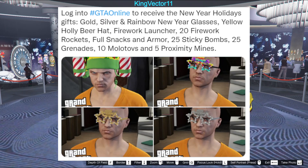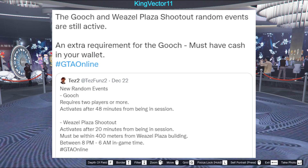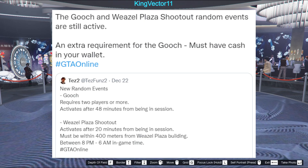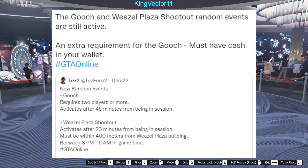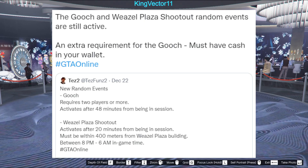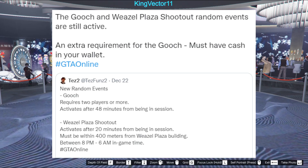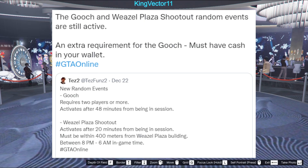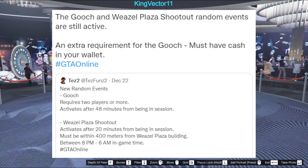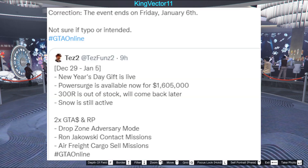We also have new rewards for the new year released in GTA Online, which I will mention later on in a small list. Besides that, the Gooch and Weasel Plaza shootout random events are still active and you have an extra requirement to trigger the Gooch event — one player must have cash in their wallet. So if you want the Gooch to come after you, you need money in your wallet, not in your bank. Go on your phone, go to Maze Bank, and withdraw money. Make sure other players in your session don't have money in their wallet.